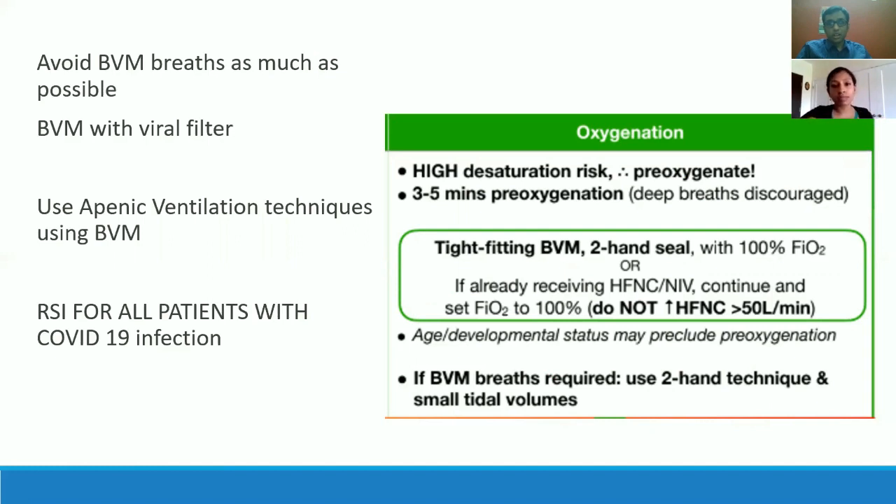Apneic ventilation works great. Then use your first-pass method, whether it's direct laryngoscopy or a GlideScope. I've had patients where it was very tricky and we had to do a second pass — that's a very scary situation. RSI, paralyze, and maximize first-pass success: that has to be stressed.